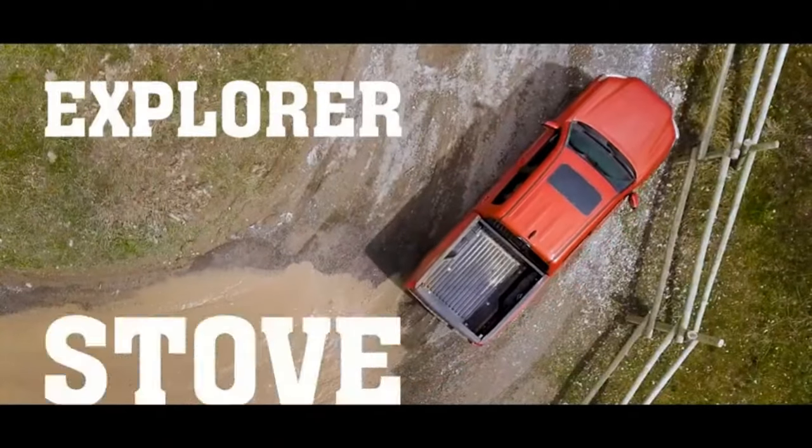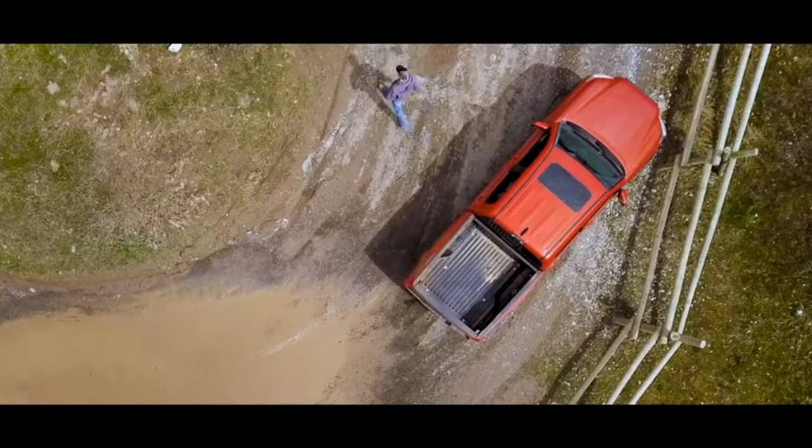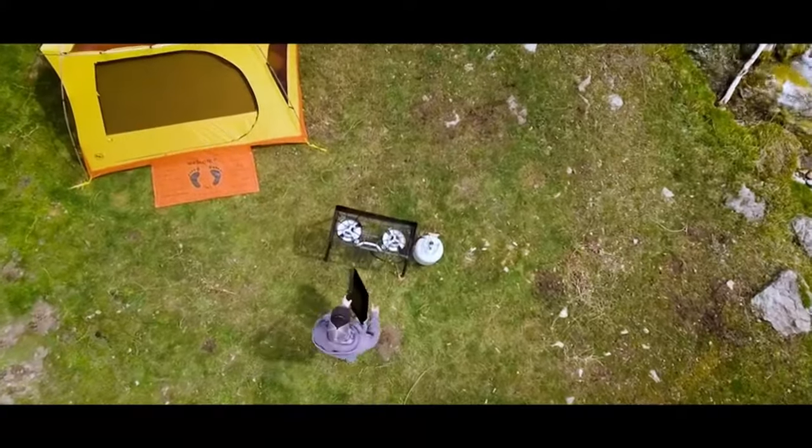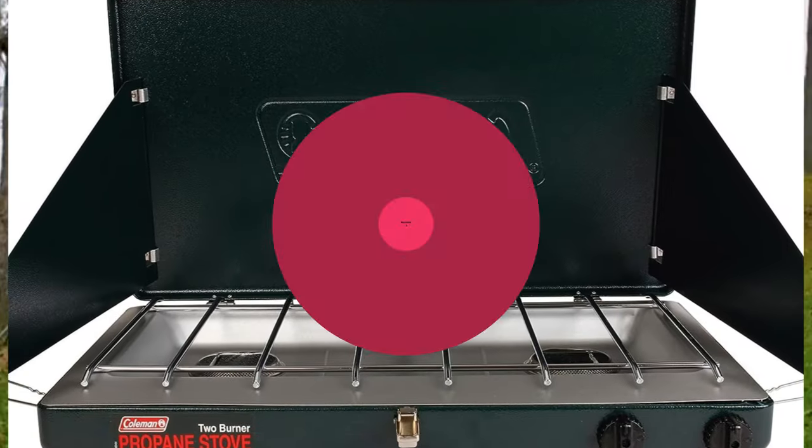Sitting around a campfire with friends and eating delicious food cooked over an open fire is a great pleasure. But if you don't have a grill, or the weather isn't cooperating, never fear, because we are going to review the top 3 double burner camping gas stoves today. Stay with us to know which is perfect for your next trip.